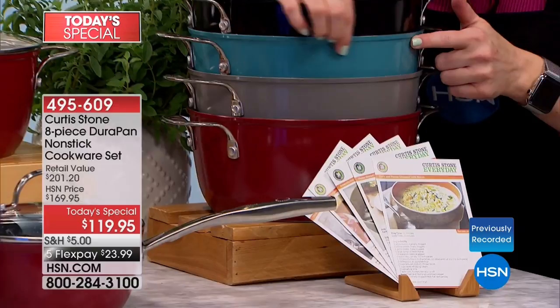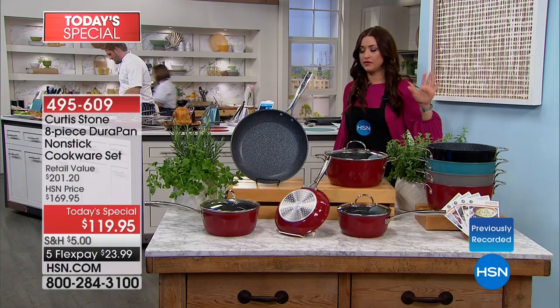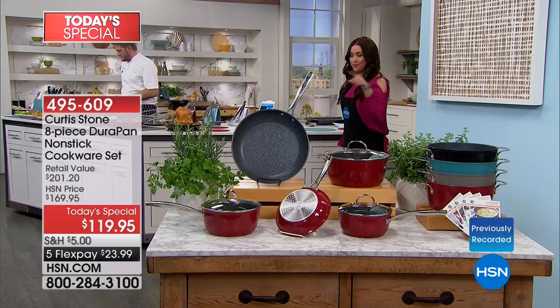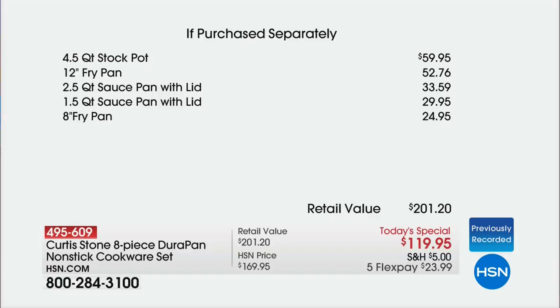This is what I have in my kitchen and I promise you it will make you want to cook even more. There are about 500 perfect five-star reviews on HSN.com — and that's at $50 more. So this is the lowest price it's ever been. Take a look at what you would pay separately for each individual piece. This is going to sell out tonight if not by first thing tomorrow morning.